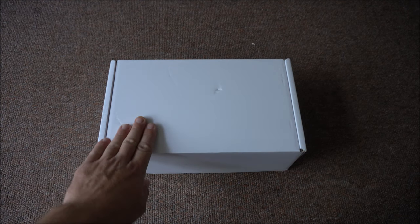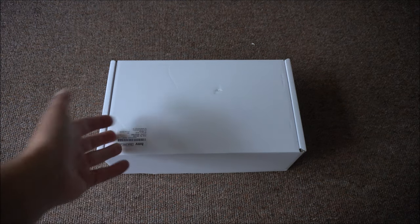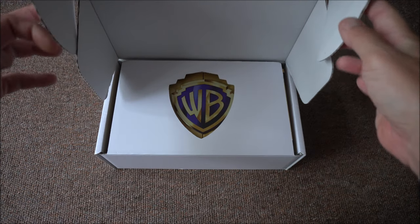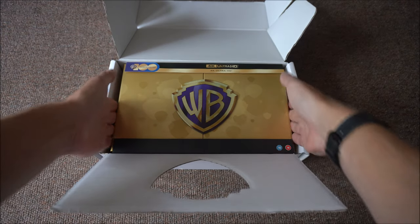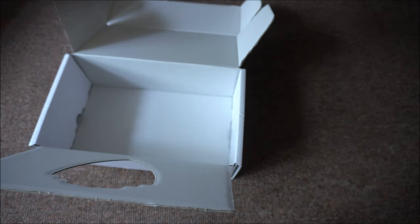Here it is. I've been waiting months. I've had this on pre-order since April or May and it's finally here to unbox. Wow. Warner Brothers. Let's just set that to the side.